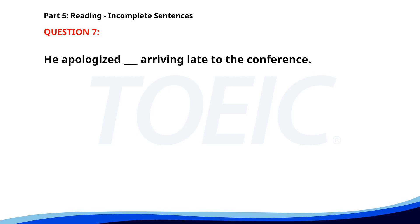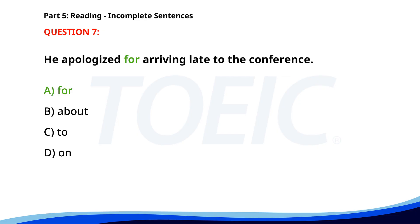Number seven. He apologized __ arriving late to the conference. A. For. B. About. C. To. D. On. The correct answer is A: For.